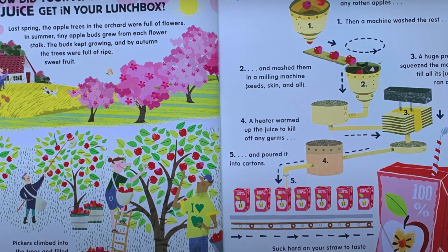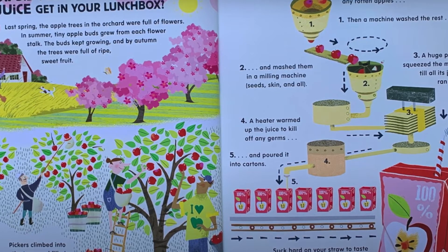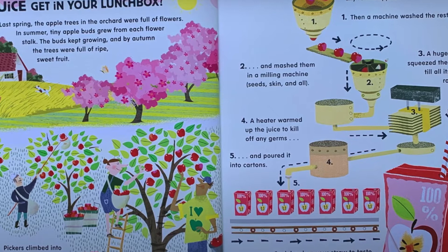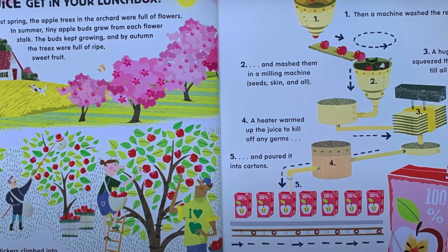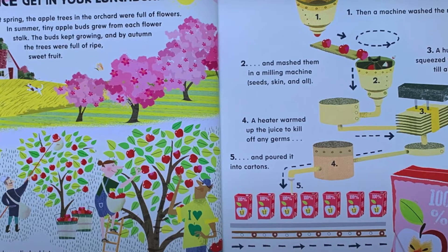A truck took the bins to the juice factory, where sorters threw out any rotten apples. Then a machine washed the rest and mashed them in a milling machine — seeds, skin and all. A huge press squeezed the mash till all its juice ran out. A heater warmed up the juice to kill off any germs.